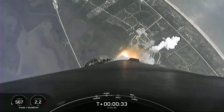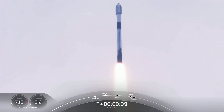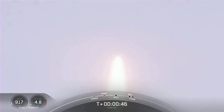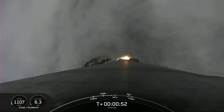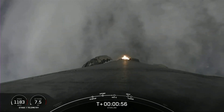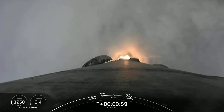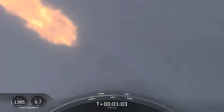At T plus 30 seconds, Falcon 9 has successfully lifted off from Space Launch Complex 40 at the Cape at 11:35 a.m. Eastern Time. Power and telemetry nominal. Falcon 9 is supersonic, which means the vehicle is now traveling faster than the speed of sound.